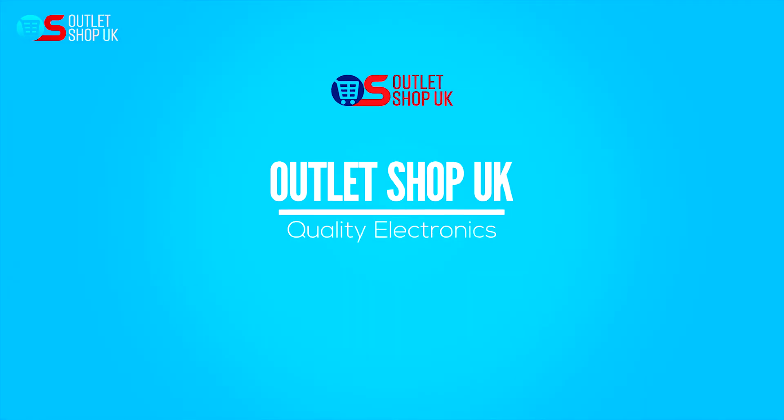By the way, these devices can be bought from Outlet Shop UK — links below. Thank you for watching. See you in the next video.